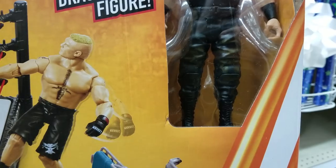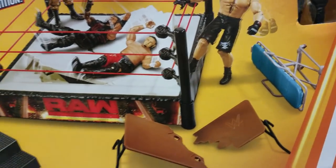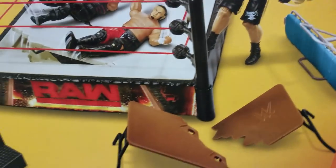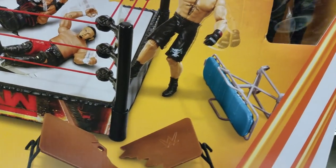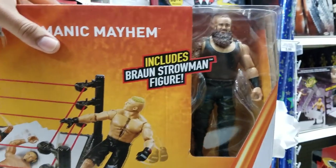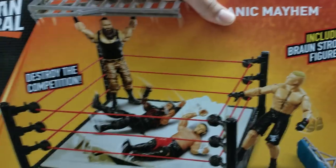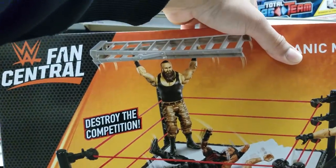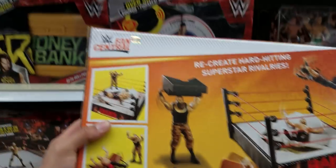It's like a dark green with some camo design right there. There's all the accessories that you get - you get the steps, the breakaway table. Looks like we're getting the blue structure versus the yellow, because he came with the yellow in the previous Elite Wave - not from 58, but the one prior to that. Looks like the ladder is also included. Let's take a look at the back, because that's going to give us the breakdown.